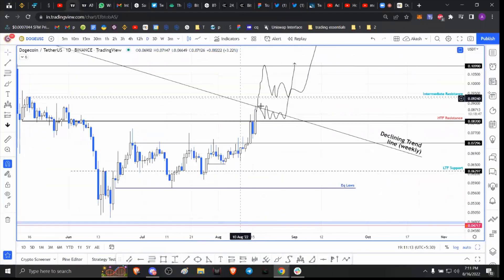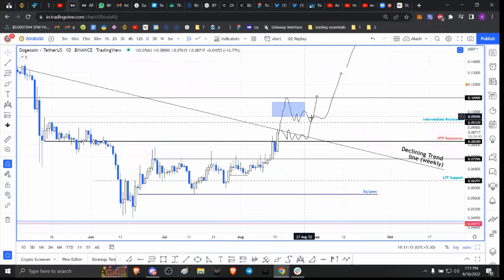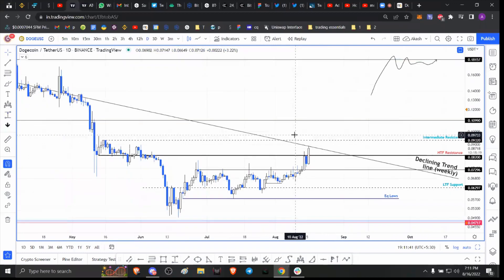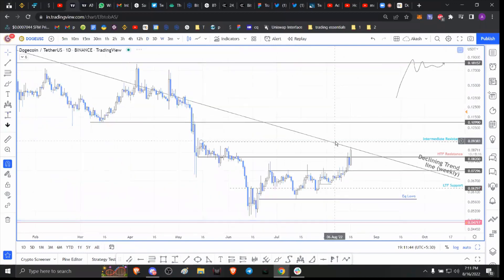A daily or weekly candlestick close above 0.093 could indicate a shift in narrative supporting bulls. When I was writing the article, Dogecoin price was still below 0.082, so I expected it to go up — a six percent upswing retesting this declining trend line, and a 15 percent upswing retesting this resistance level. So far we've seen a retest of that first level.